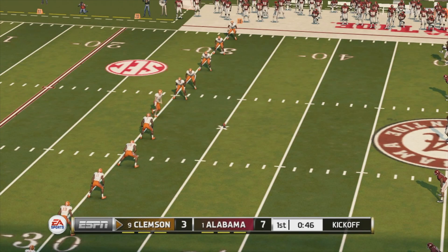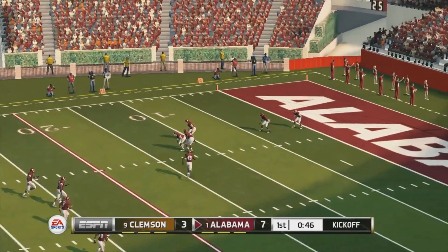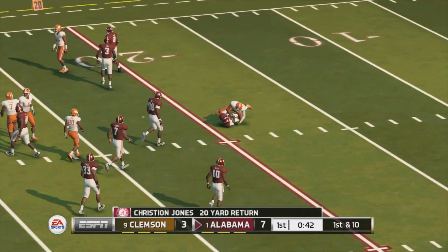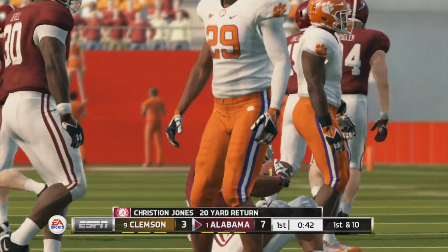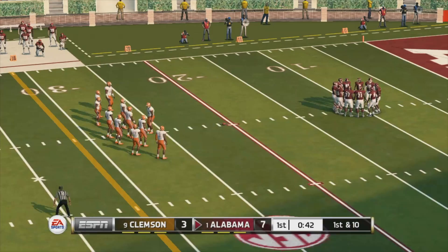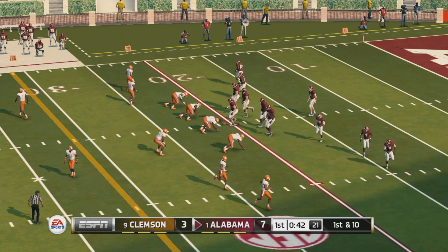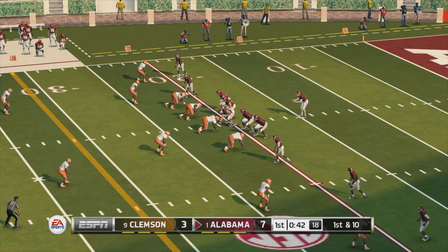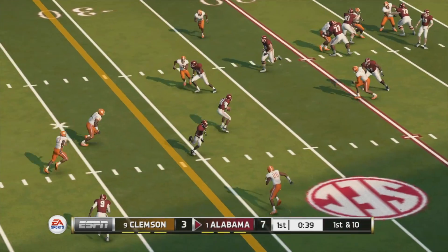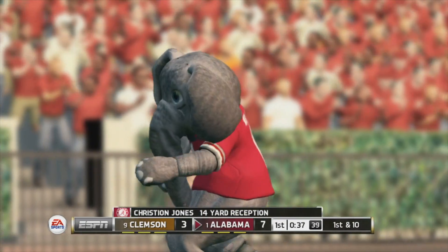Everyone's lined up and ready for the kickoff. He'll return it from the one and makes it out to about the 21-yard line. This offense did really well with the air attack on their last trip — great passing was the key. They were able to pick apart the defense and get down the field for a touchdown. He fires out to his receiver, who's tackled around the 35-yard line.